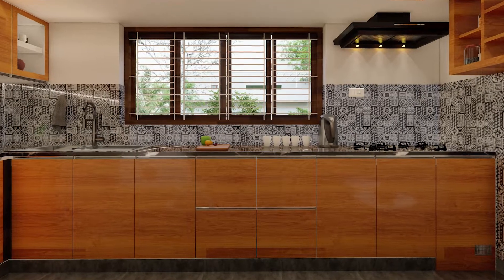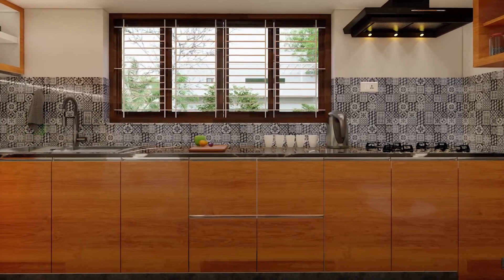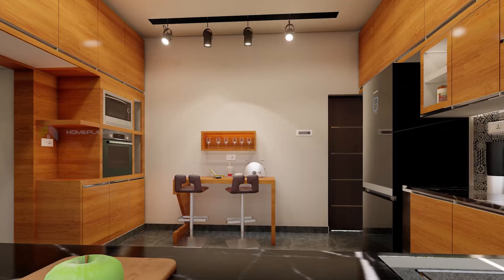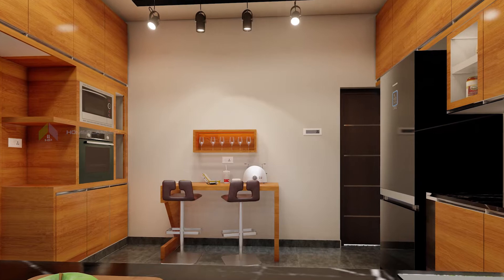In the kitchen of 3.9 by 4.2 meters, there is a wooden theme. There is a breakfast counter on the side and a mini oven cabinet.